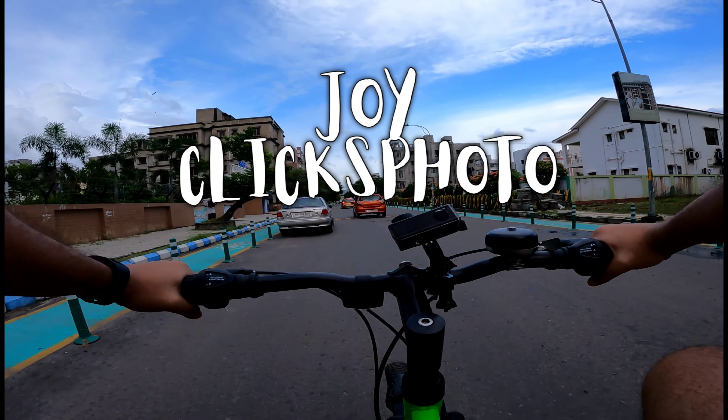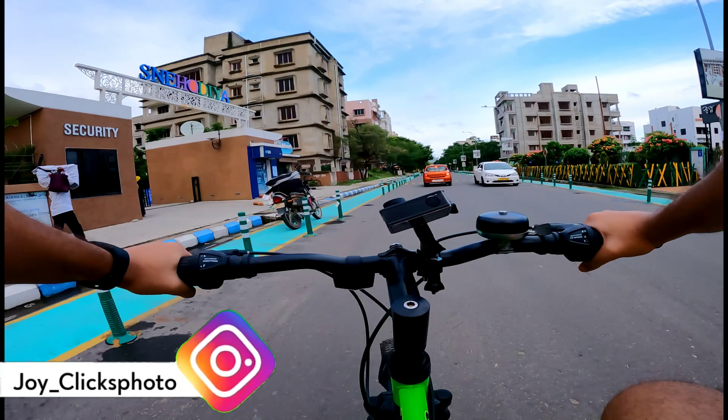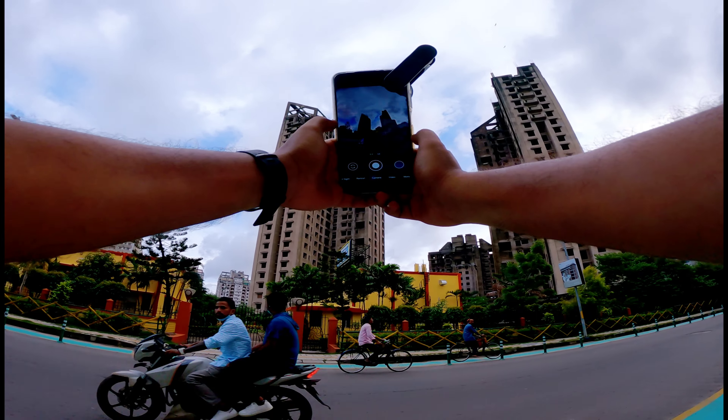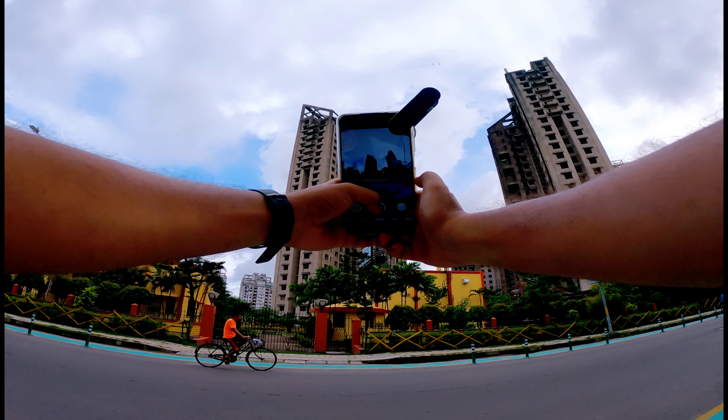Hey everyone, I'm back with another video. This time I'll be capturing some cityscape pictures, so let's head to the location. Here at location one, I'm waiting for some vehicles to pass so that whenever it passes, I'll snap a picture.